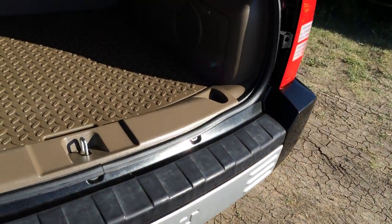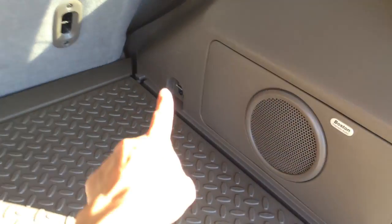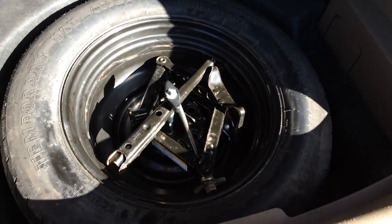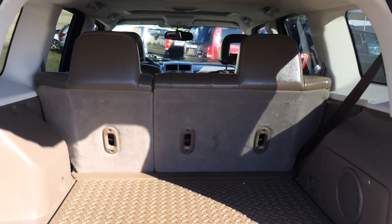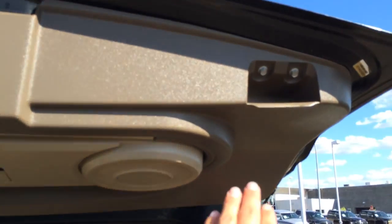Unlock the trunk right here. Cargo tie downs. Underneath the floor you'll find your compact spare tire and jack. Overhead you have your handle.